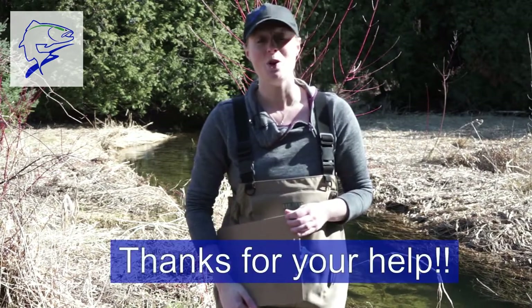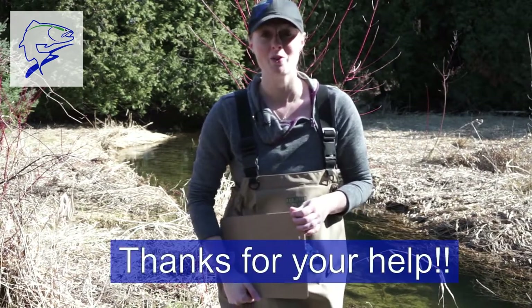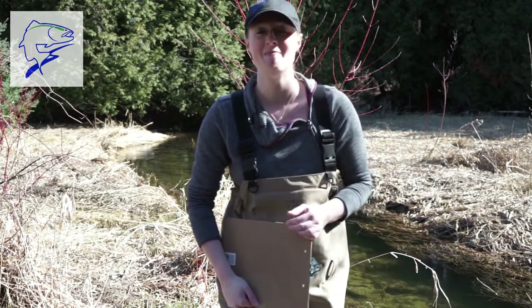Thanks so much for joining me today. I hope you learned a lot about stream health and had some fun along the way. We'll see you next time. Bye.